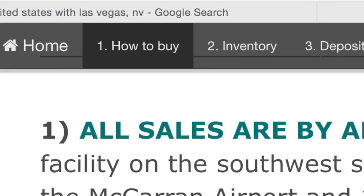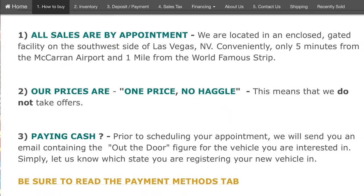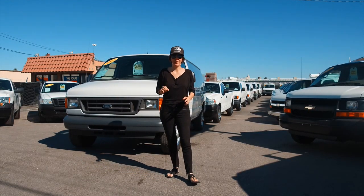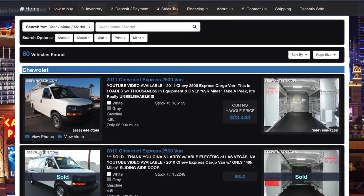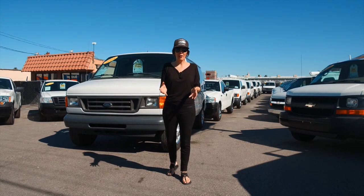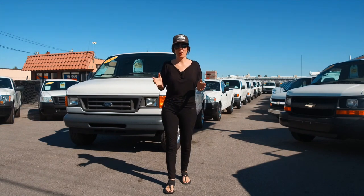Our how-to-buy tab will explain very precisely and concisely how you can purchase a vehicle from us. It doesn't matter where you live — you can be in Colorado, Idaho, Montana, Oregon, New Jersey. It really does not matter. Our inventory page is kept current constantly. When we sell something, we mark it sold. When we have something coming in, we let you know about it, and whatever is available is currently showing on our site.